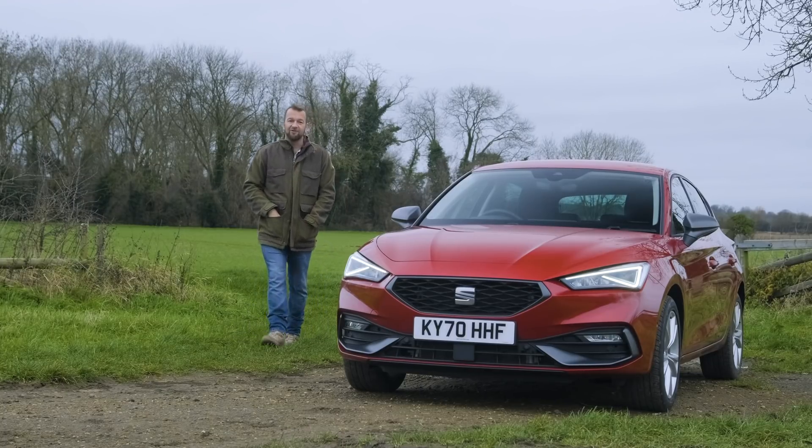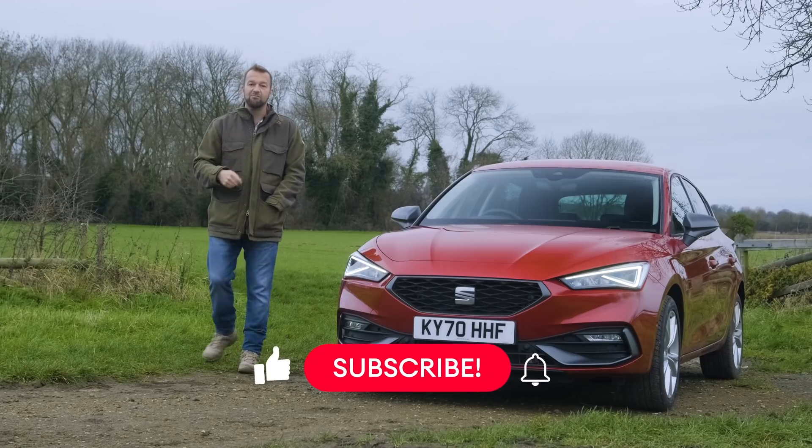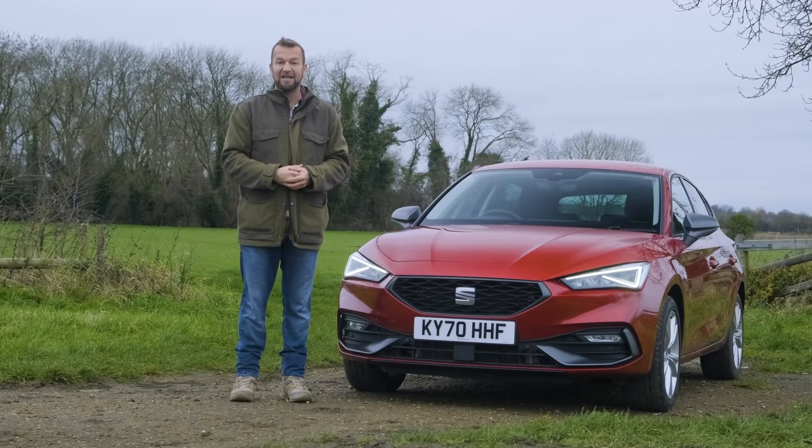Take this Seat Leon FR, for example. This is the e-hybrid, which means it's a plug-in hybrid version of a nicely handsome, eminently useful, practical five-door family hatchback.